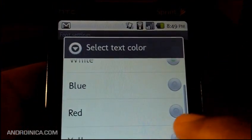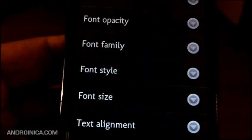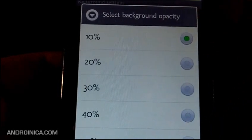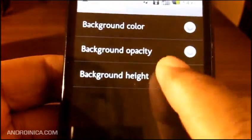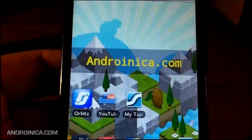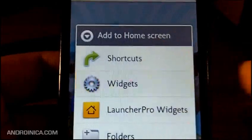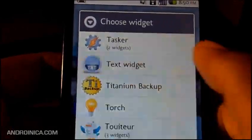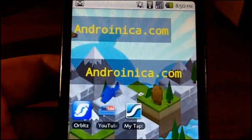Right now it's set to white — I'm going to put it on yellow. I can change the opacity, whether it's see-through or solid, and change the font family and style. I'm going to make this bold instead of italic. Then I'll change the background settings — for opacity, the lower the number the more solid the background. It's set to 10%, I'm going to set it to 40% so it's more see-through. To install it: download Text Widget, hold down on the screen, select Widgets, scroll down to Text Widget, click it, and enter your new information. This is available for free in the Android market.